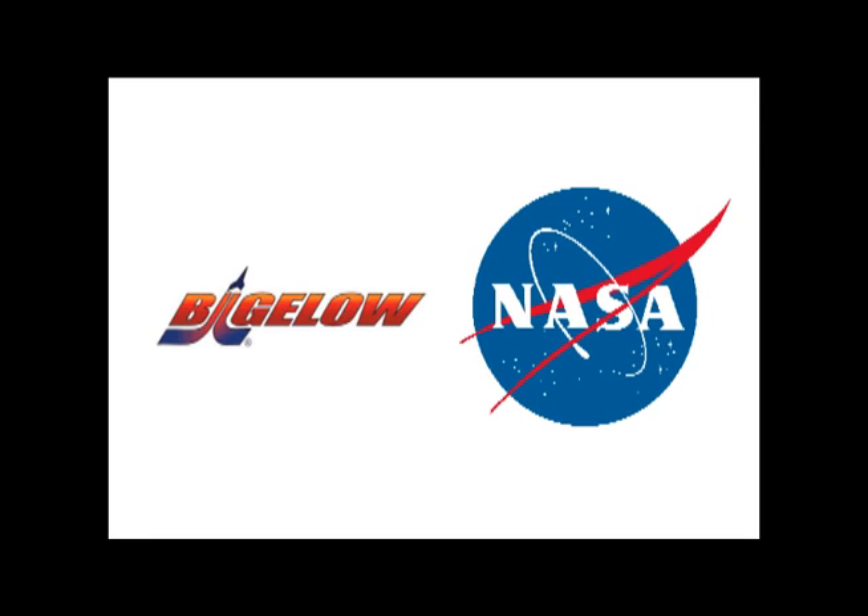We're going to go ahead and start opening it up for questions. If you want to get into the queue, press star 1 to ask a question. We'll begin the question and answer session now. Make sure your phone is unmuted, record your name and affiliation to introduce your question. To withdraw that request, press star 2. One moment please for our first question.